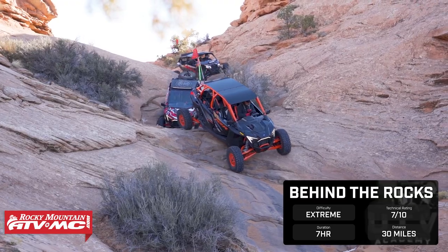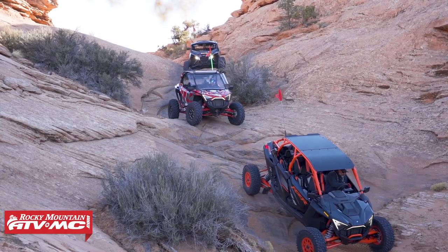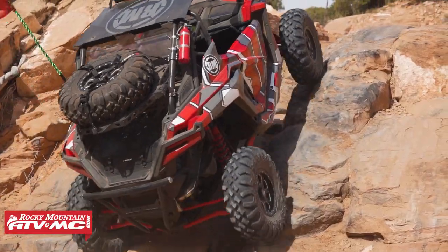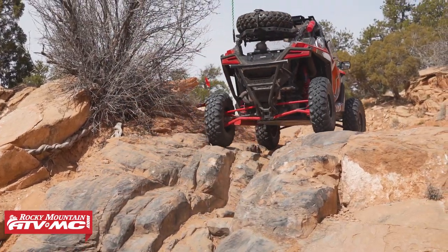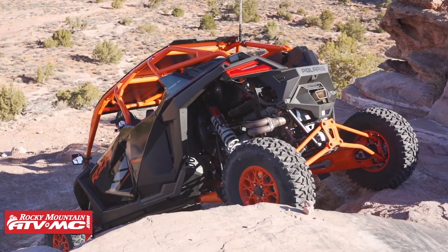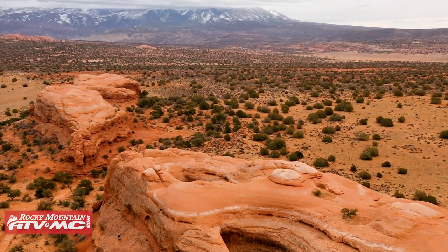They've also got another option called Tiptoe Behind the Rocks, which cuts out a lot of the harder obstacles so you can still get those amazing views without all the technical driving. Some of the obstacles include High Dive, Up Chuck, Hummer Hill, and White Knuckle — they're all properly named and will test driver and machine. I'm standing here under Picture Frame Arch, which is one of the spots you just have to stop and grab a picture. One of our favorite trails here in Moab.